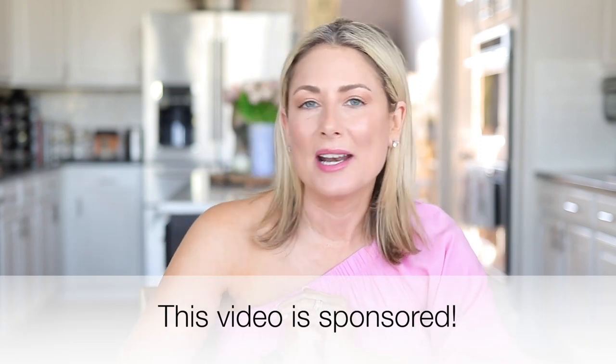Hey everyone, it's another month and that means another Walmart haul. I wanted to do a top 10 but I couldn't limit myself to 10 things, so I have nine fashion pieces, four beauty things to talk about, and one completely random thing. Everything I'm about to share with you comes in extra small through triple XL. Be sure to check the description box — I list everything in the order it appears in the video, with links, sizing, and prices.